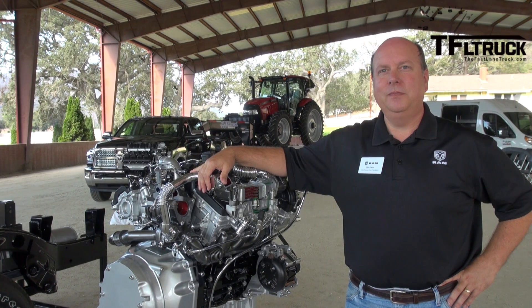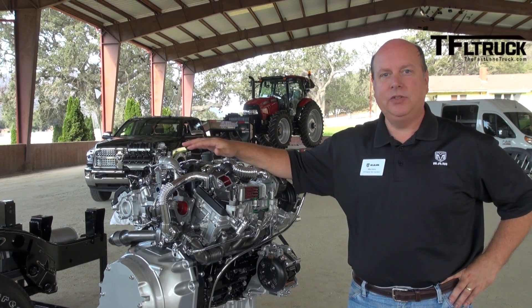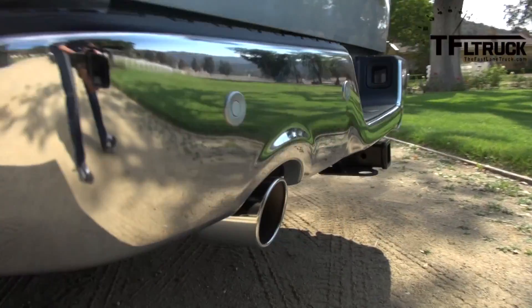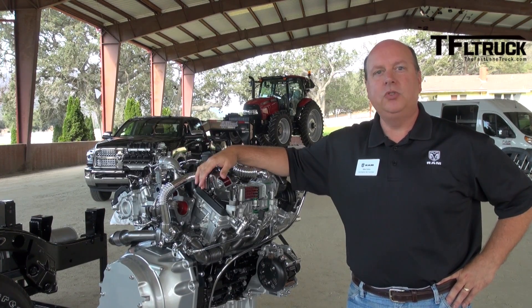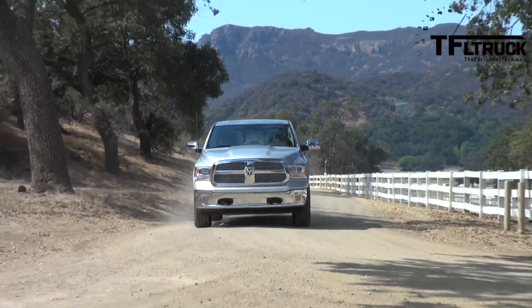Tell me about what makes this engine special. Well, it's a modern diesel engine, and what that means is it's very refined, it's very quiet, it's very smooth. You don't have that white smoke and smell that it used to have back in the 70s when diesels were in the 1500 market back then.